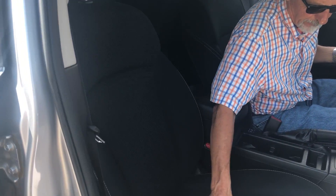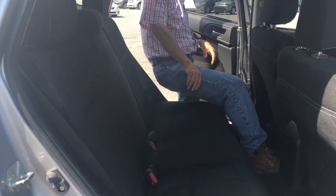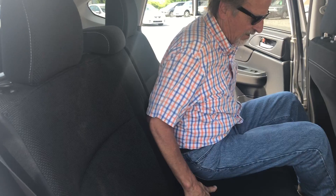Seats are in perfect shape — perfect, mats, all that. Very nice. Come on in the back seat. Great leg room, good head room, very comfortable back here. We've got seat pockets on the right side.